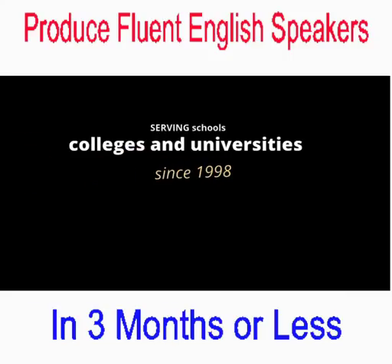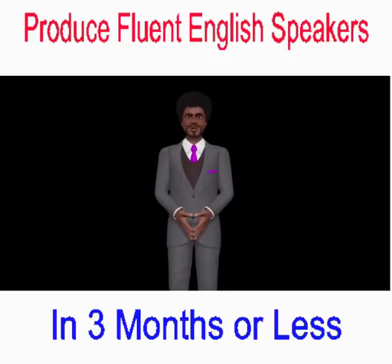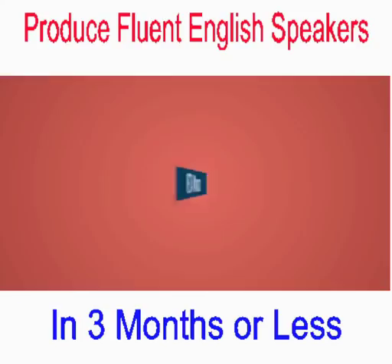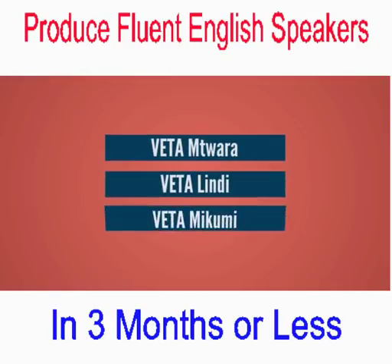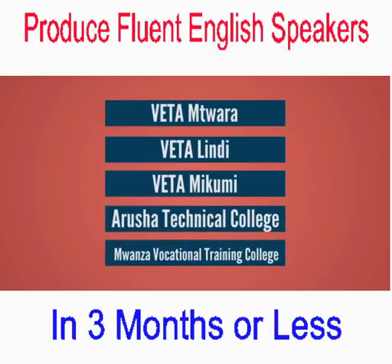Not only in the Philippines but also overseas, it has already installed five speech laboratories in Tanzania, East Africa, including the Vocational Education and Training Authority (VETA) UMDWARA, VETA LINDI, VETA MAKUMI, Arusha Technical College, and Mwanza Vocational Training College.